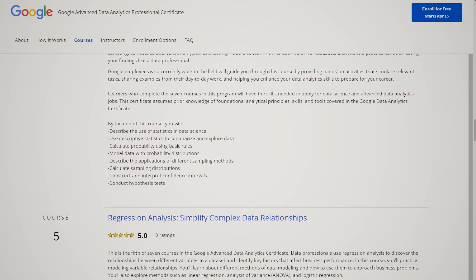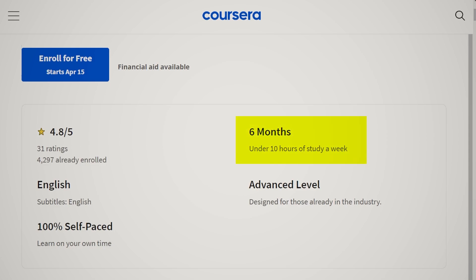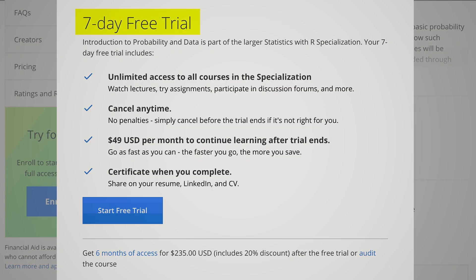A few more important details: the program is designed for people already in the industry, but in my perspective a beginner would have no problem completing it, since for example the Python course covers basics before jumping into complex topics. The course description says it takes around six months to complete, though it depends on your pace and how much time you dedicate each day. On pricing, Coursera uses a subscription model with a seven-day free trial — which is definitely not enough to cover the whole course. After the trial, it costs $39 USD per month. If you're committed and dedicate enough time daily, you can realistically finish in one month. The faster you go, the more you save.